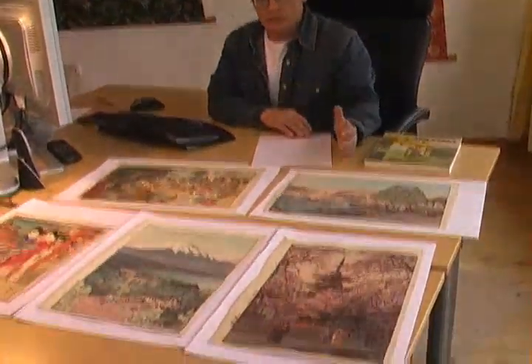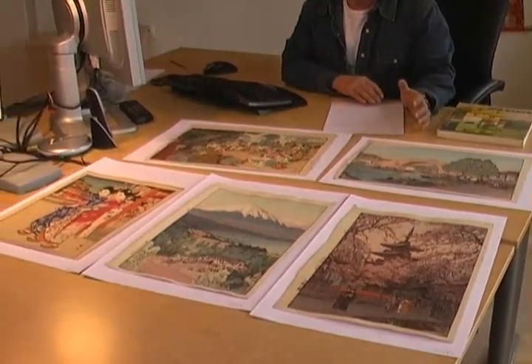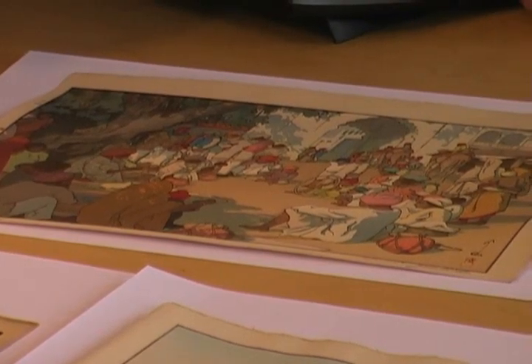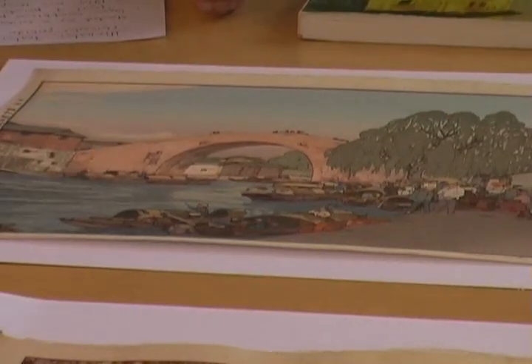We have prepared a few of his prints. Hiroshi Yoshida is specialized in landscape prints, and the style in which he works is called Shin-hanga. Shin-hanga is actually an art movement — a renewal of the old art of Japanese woodblock printmaking of the 19th century. It was kind of modernized, and Hiroshi Yoshida has an enormous merit in renewing this old art.